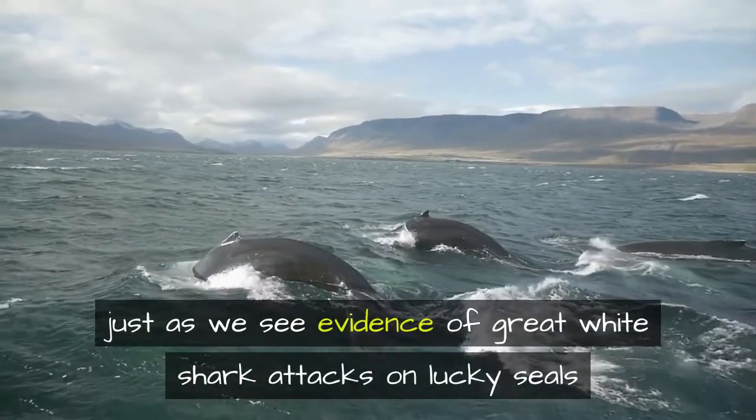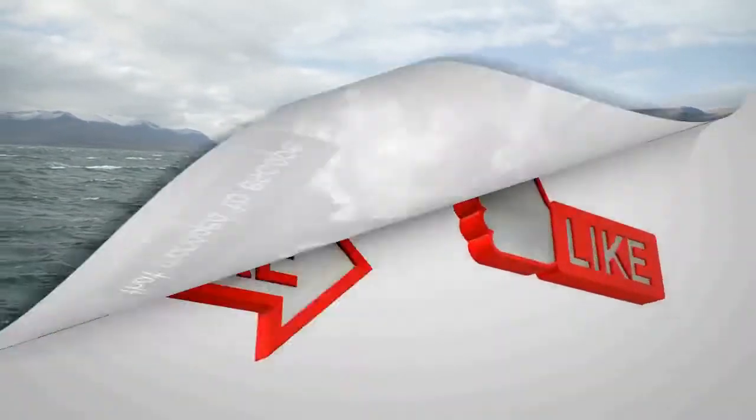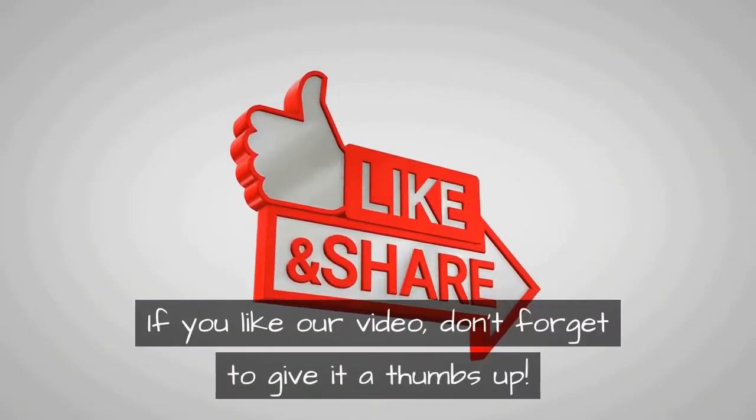There's a problem with this: if megalodon still exists and feeds on whales, we'd see evidence on whales that survived attacks, just as we see evidence of great white shark attacks on lucky seals that managed to escape.